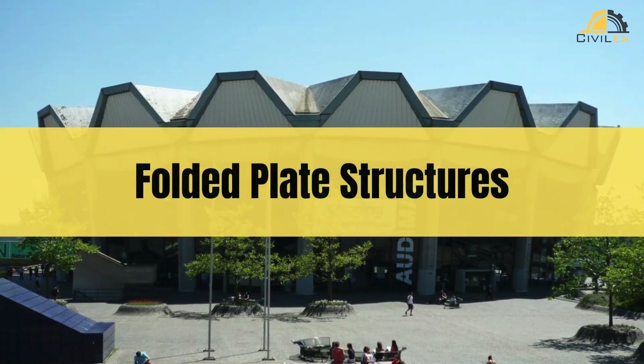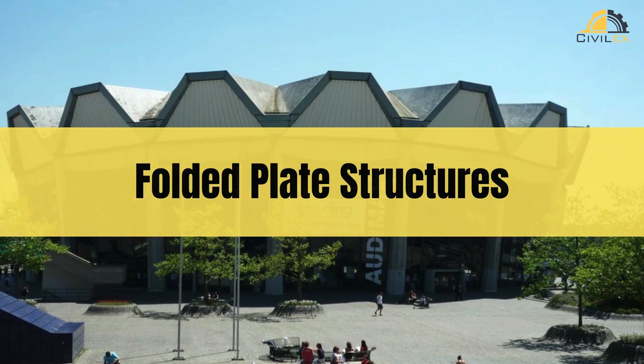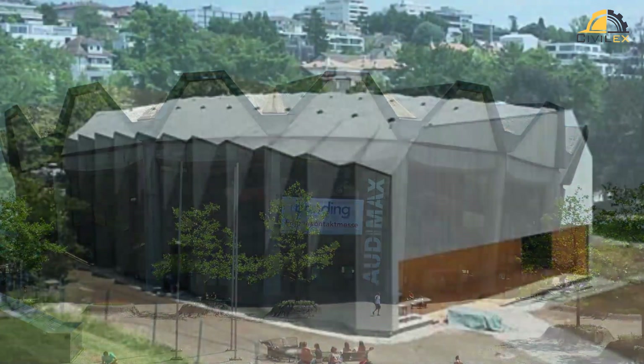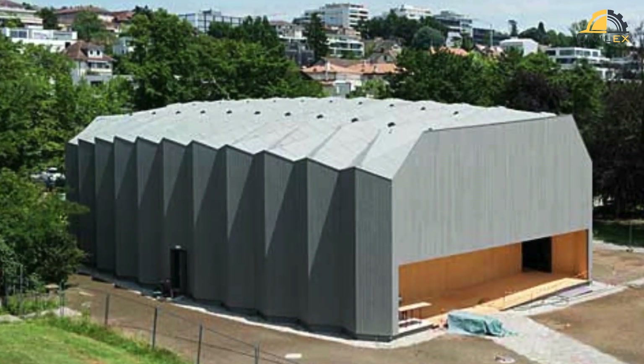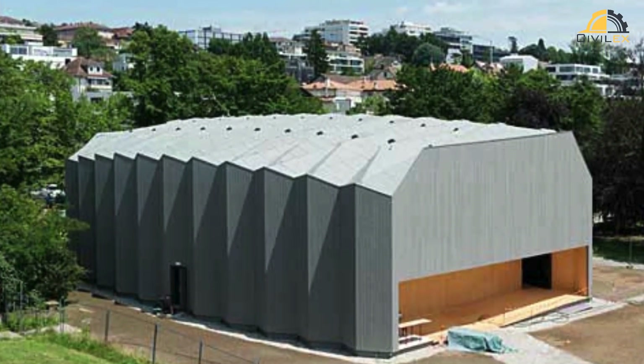Welcome to the world of folded plate structures, where architecture meets innovation, and form intertwines with function. These architectural wonders have redefined space, transforming our skylines and pushing the boundaries of design.